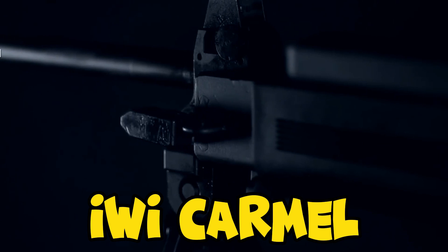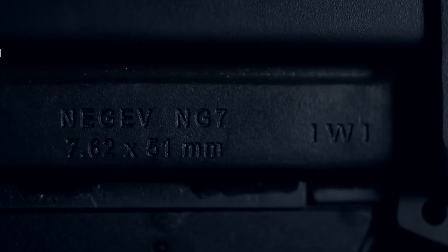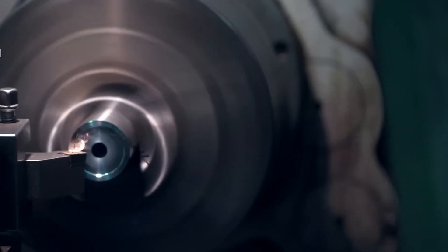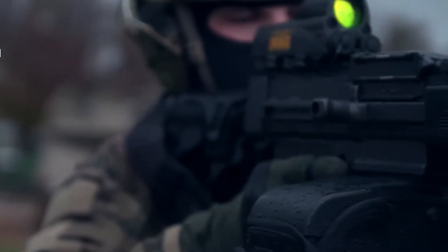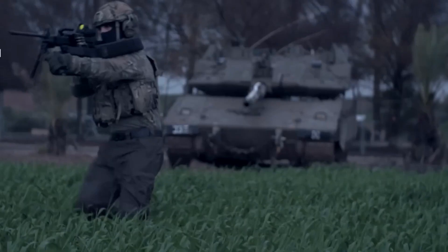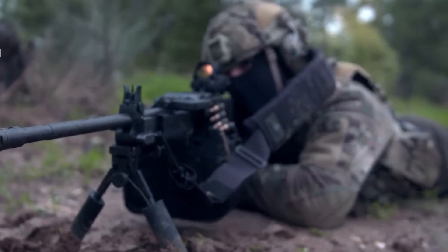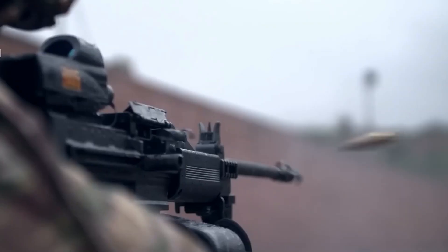Number 3: IWI Carmel. The 5.56 caliber short-stroke piston rifle known as the IWI Carmel features a simple-to-use reversible charging handle and completely ambidextrous controls — great news for lefties. It also has a cold hammer-forged barrel, a three-position gas regulator, a two-stage trigger, a larger trigger guard, and a folding stock that allows shooting even when folded. The gun uses regular AR-15 magazines, making extra mags simple and affordable to find. Early weapons were reportedly producing groups of about one MOA or less. The IWI Carmel is scheduled for delivery in April 2023 with an MSRP of $1,800.